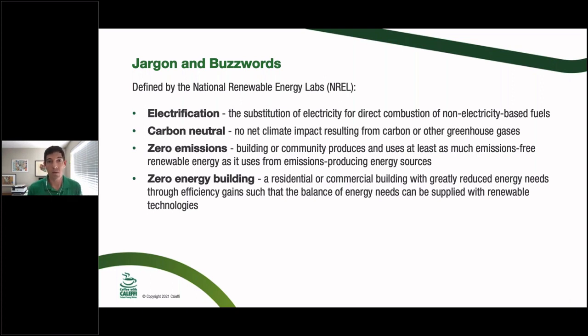A zero energy building means you greatly reduce the load through energy efficiency gains and then also supply renewable technology on-site. Whether you have as much solar as electricity you're using could be part of a zero energy building. So there's nuance in all of these definitions and they overlap to some extent.